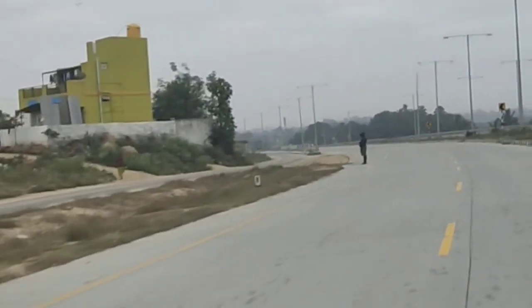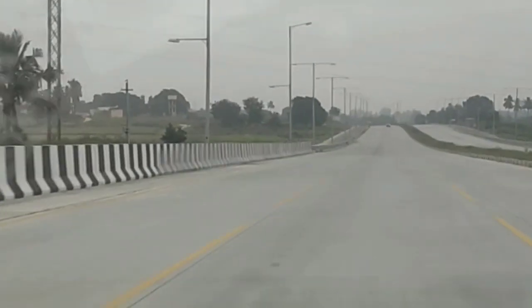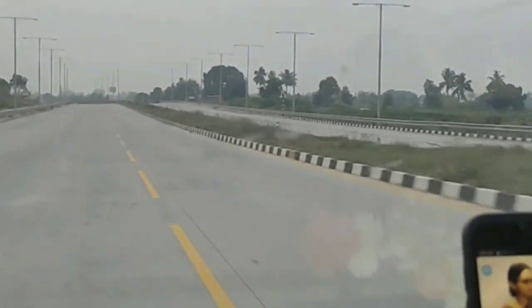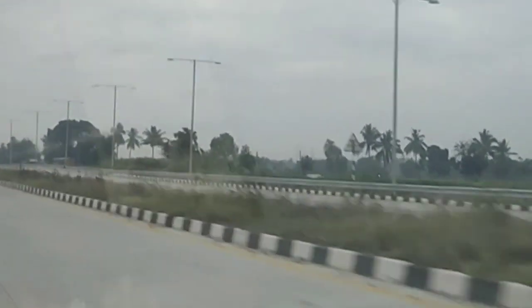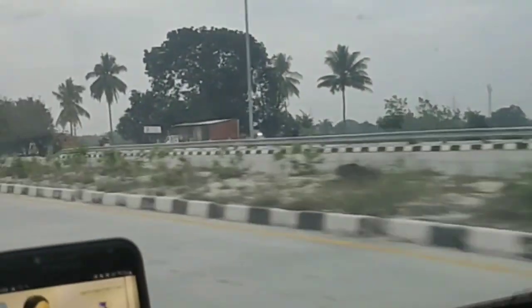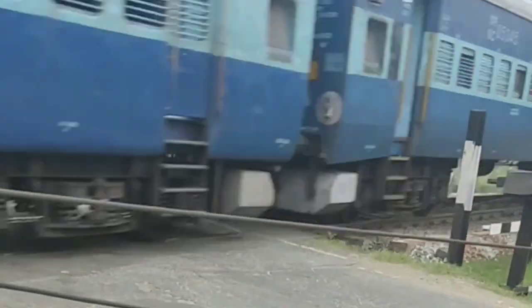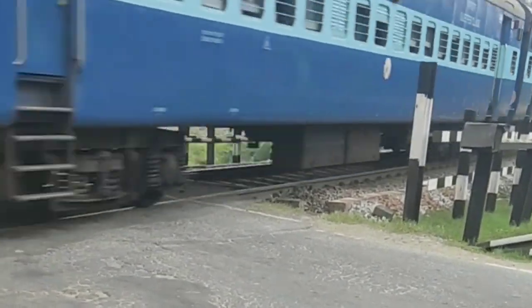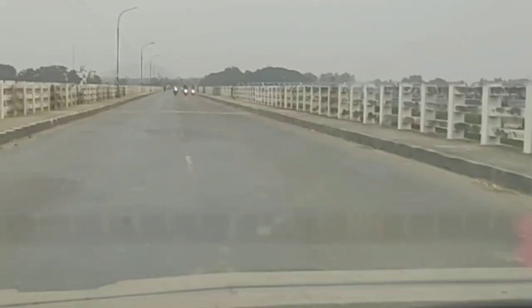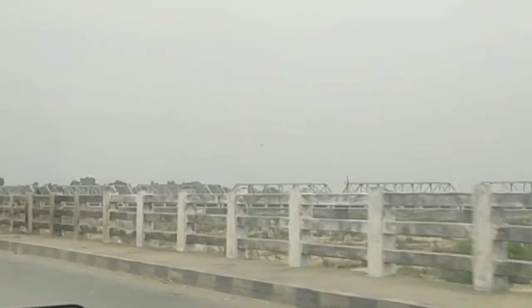We are going to travel to Bangalore. The road passes through the area of Ranipet and Kanchipuram, and also through Ranipet and Hagi Paran.